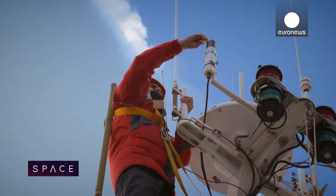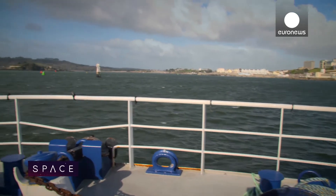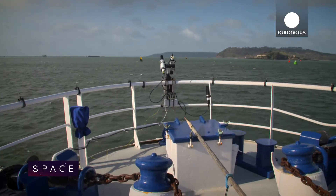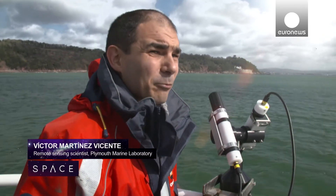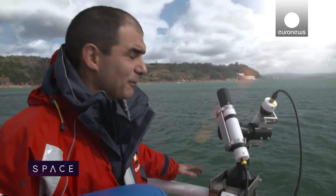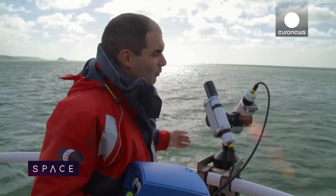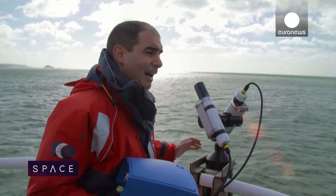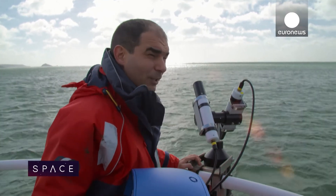Among the instruments on board the boat is a new device to automatically control glinting sunlight. This is an above-water radiometer — it looks at the ocean colour directly as a satellite would, but in this case the measurement is taken right above the surface of the water. We measure that so that we are able to give a better estimate, a better validation of what the satellite is actually looking at.